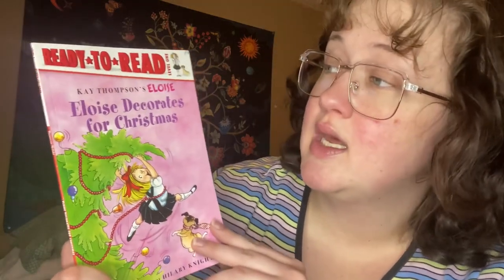Hi everybody, welcome back! It's reading time with me. Thank you for liking my stories — I want to read you more. This book is called 'Eloise Decorates for Christmas.' The author is Kay Thompson, and it's illustrated by Hilary Knight. Illustrated means who does the pictures — she writes the story. Are you ready?